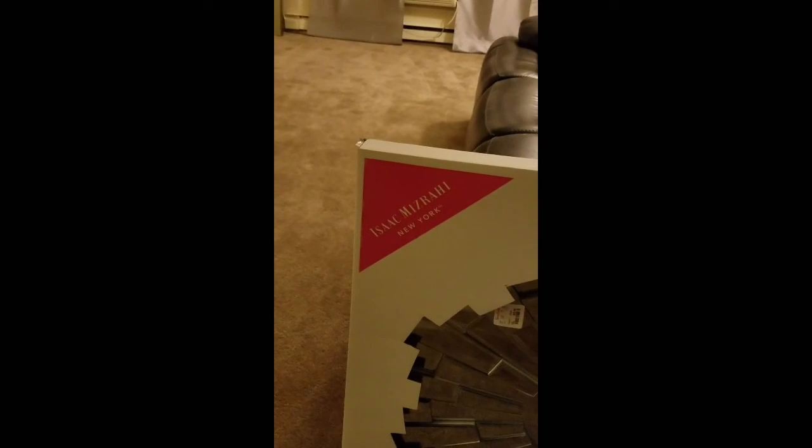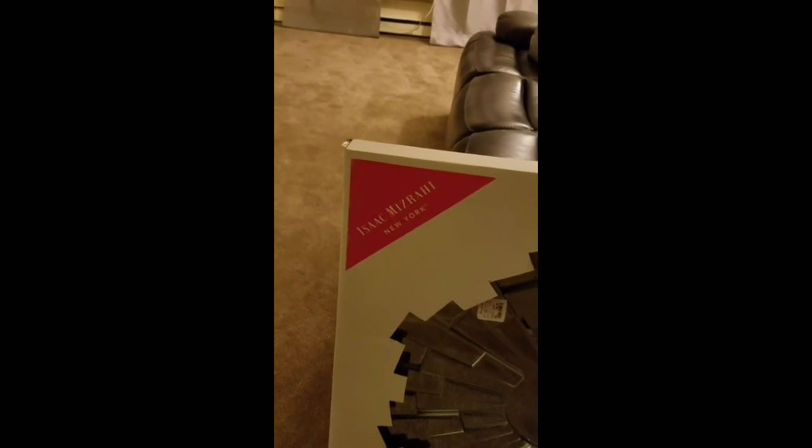It's an Isaac Mizrahi mirror. It's beautiful. I got it for $99.99, basically $100. And if you can see, it says Isaac Mizrahi right here. I hope I'm not messing up the name, but yes, this is it.